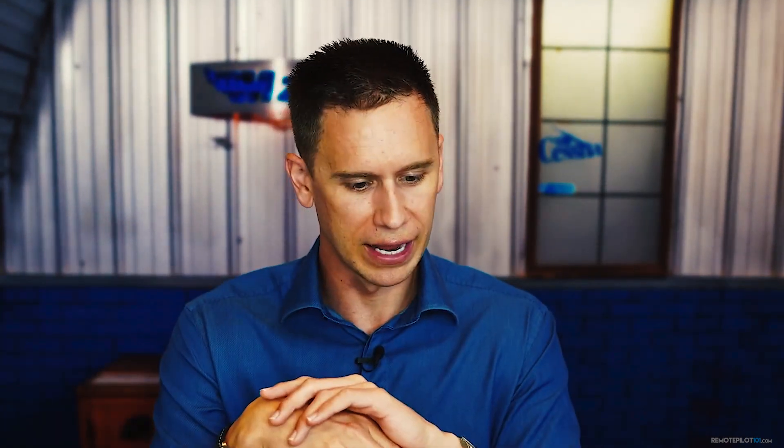So you'll need to make sure you're up to date on night operations. Now the second paragraph — very similar to what you had to do as a hobbyist to fly at night. Additionally, prior to conducting small unmanned aircraft operations at night, the small unmanned aircraft must be equipped with anti-collision lights that can be seen for three statute miles and have a flash rate sufficient to avoid collision. These anti-collision lights must be operational — similar to what we had to do as a hobbyist to fly at night.